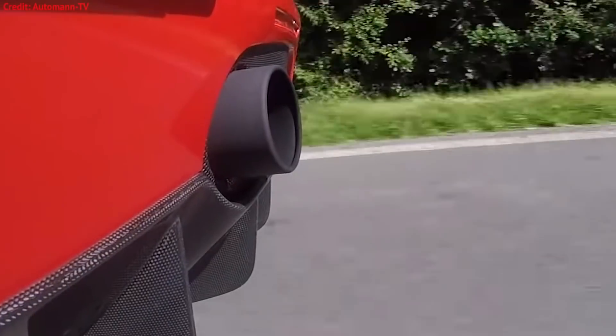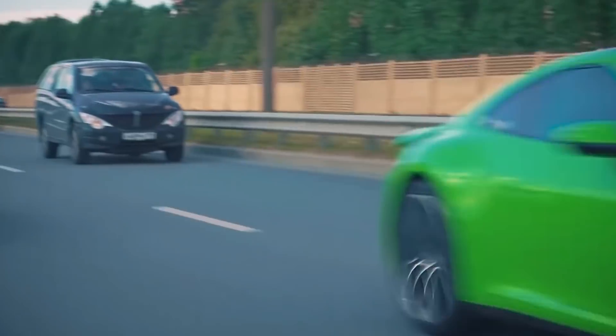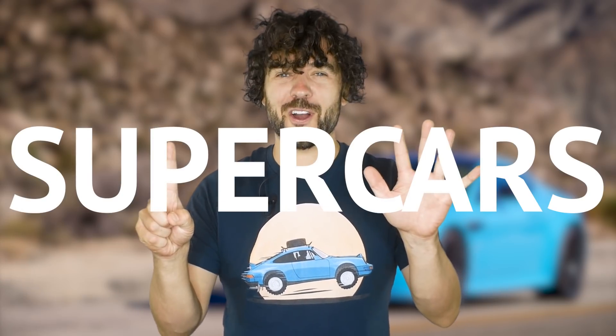Speed, high revving engines, and beautiful, timeless designs. Supercars are high performance cars that demand a ton of attention, but they don't always have to be expensive. So that's why your boy Brad Danger here came up with six affordable supercars and an honorable mention that you'll only have to pick up a couple extra shifts to afford, because they're all under 50,000 bucks. This one is gonna be a good one, ladies and gents. Let's go.